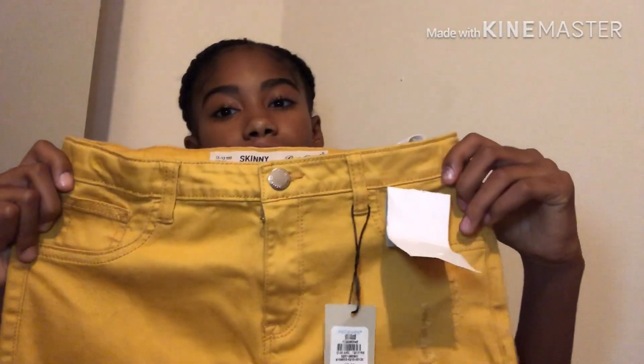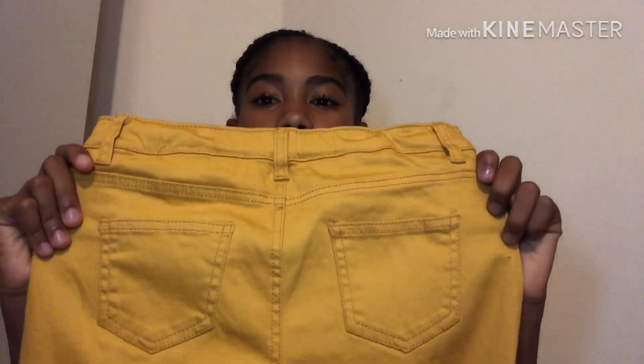From the kids section at Primark I got these mustard skinny jeans. I'm not very fond of kids section jeans, and it turned out I don't really like the fitting on me — I much prefer jeans from the adult section. But I'll probably still wear them and see how it goes. I got these in a 12 to 13 and they were £7.